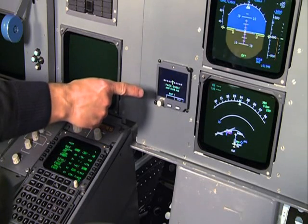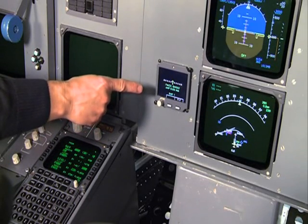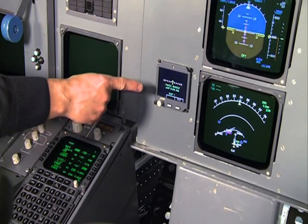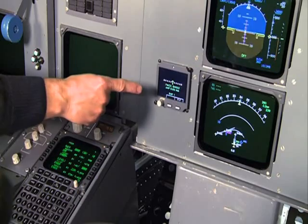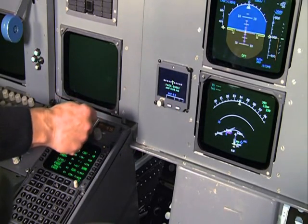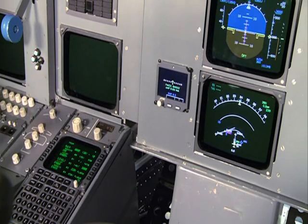RNP1 indicates the required navigation performance. For this flight phase the required navigation performance is 1 nautical mile. It is possible to select manually RNP0.3, which is indicated with a blue RNP0.3.